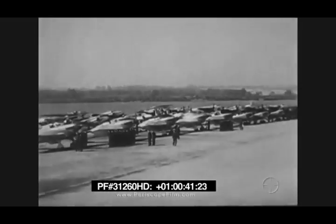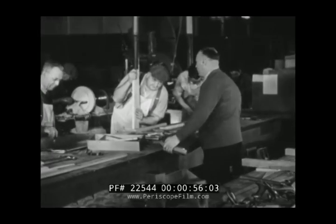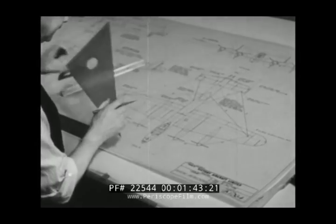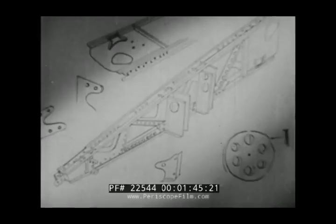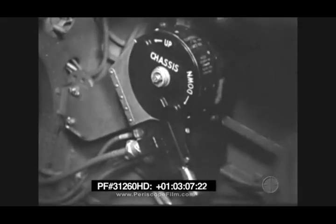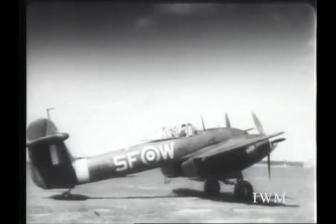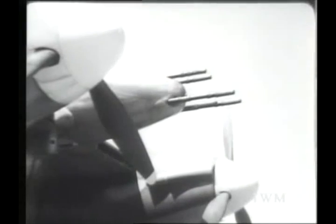They hadn't designed the Spitfire or the Lancaster. In fact, English Electric had not designed any combat aircraft up to that point. But that all changed when aerospace engineer William Petter arrived at English Electric. He hadn't been overly successful so far, mostly working on license-built Spitfires. But he was an ambitious and creative man. He had designed the Westland Whirlwind,